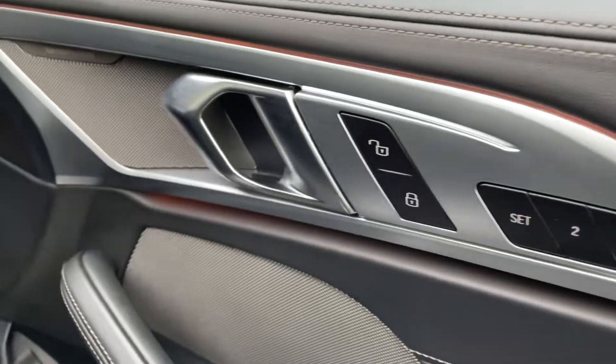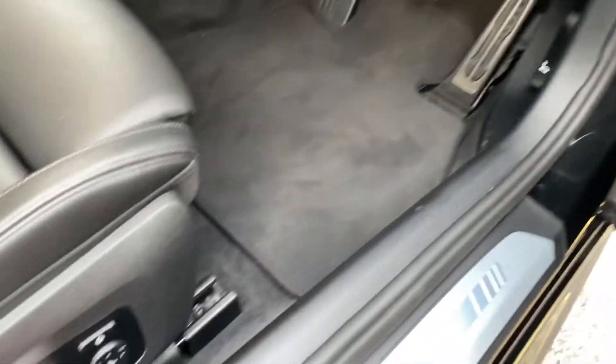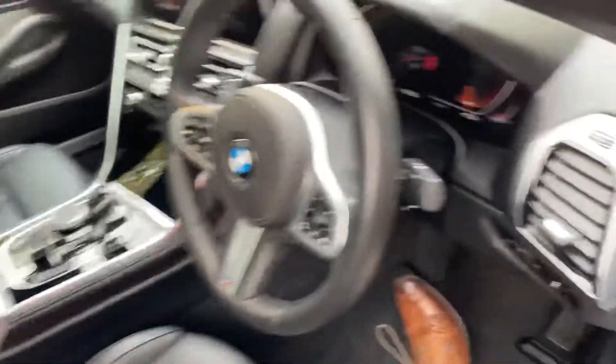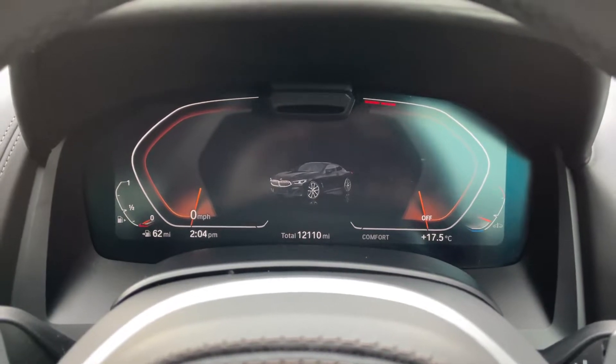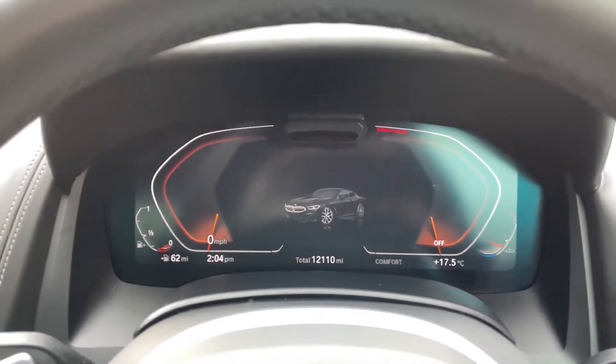Taking you inside the car, you've also got your two-stage memory Harman Kardon surround sound system, fully electric seats with lumbar support, and that stunning virtual cockpit. The car has only covered 12,110 miles, so I'd say it's under average for its age.